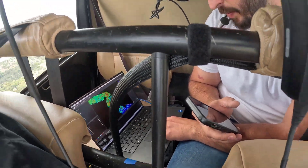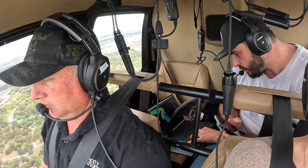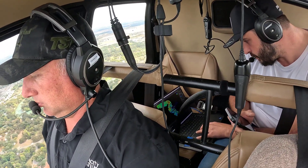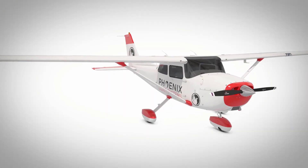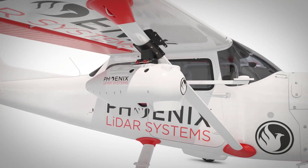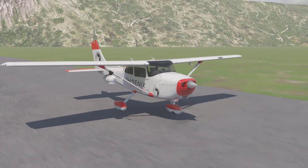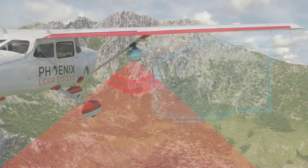The Ranger XL's laser precision and accuracy is unmatched, offering efficient data collection with an absolute accuracy of 25 to 50 millimeters at 350 meters range. The Ranger XL is also designed to be a lightweight and easy to mount high-altitude system, making it perfect for any situation.